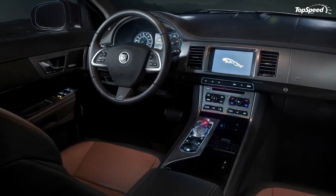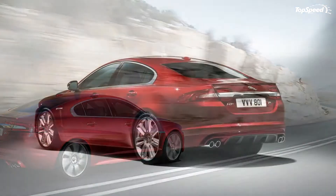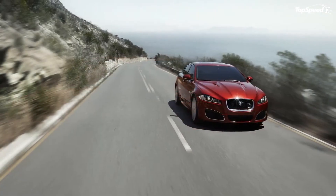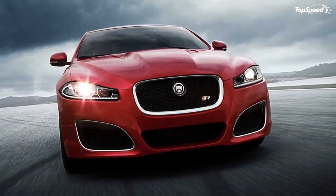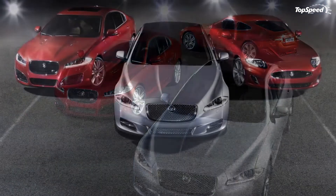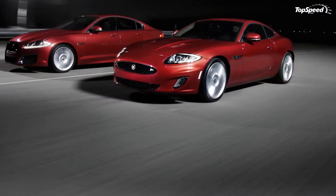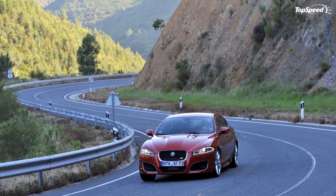As expected, you get remote keyless entry, tilt steering wheel, auto-dimming mirror, automatic temperature control, power moonroof, memory seat, and power windows. One less common standard feature is a heated steering wheel — a cool addition nonetheless. Overall, the interior leaves very little to be desired. Some experts complain that the XFR's interior looks and feels cheap, but we do not see any cheapness to it at all.